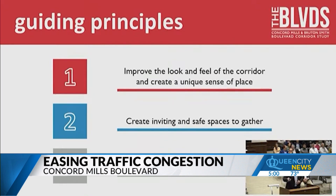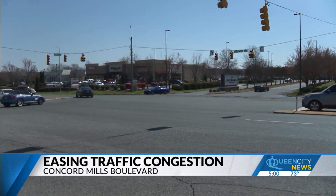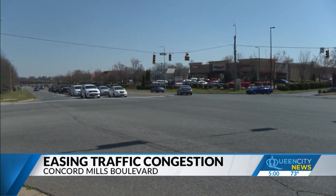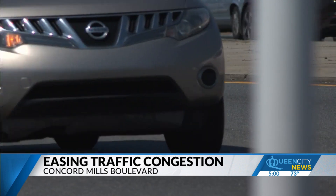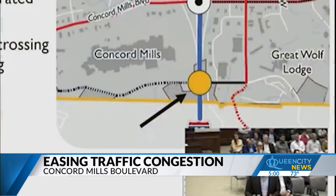We think we could work to improve that. The city of Concord hired a consultant for what's known as the Boulevard Study, to get with businesses and people living in the Concord Mills corridor to find out what improvements can be made. The consultant said at a recent city council meeting that they got 250 responses, and one of the items that topped the list was a connector bridge.